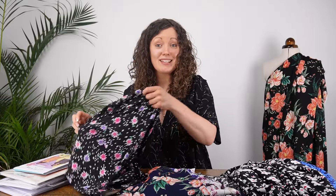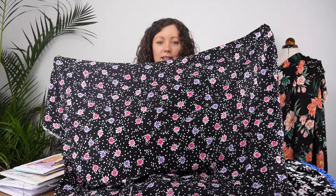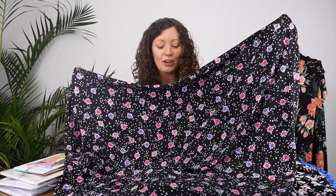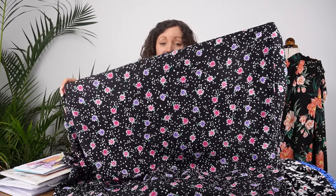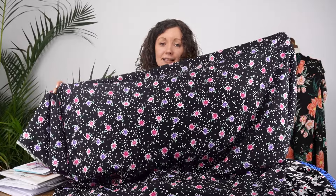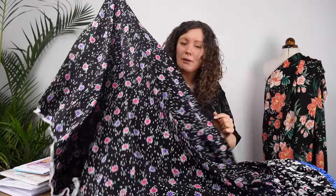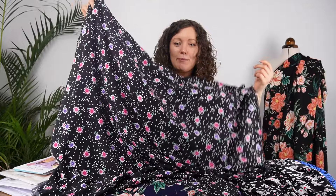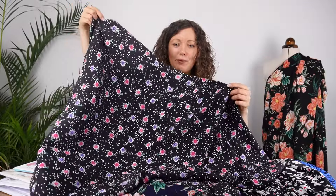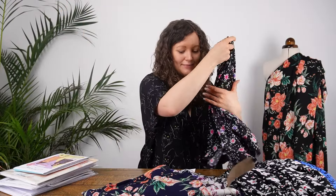That's certainly true of this next print as well — another one with a black background. This has really pretty flowers and polka dots, with little speckles almost like scattered petals, and the floral print is in pinks and purples with a white speckle. Another morocaine crepe, really soft and drapey — you can see the movement in that fabric, just how it wafts and hangs and drapes.